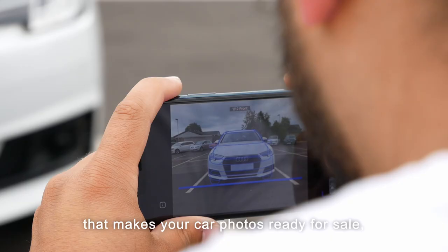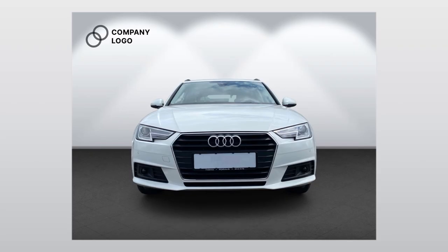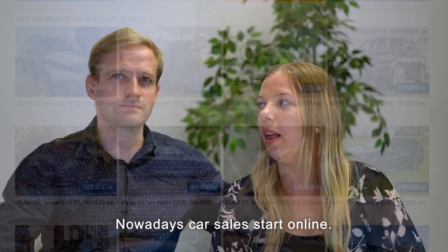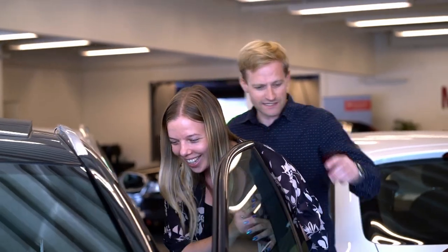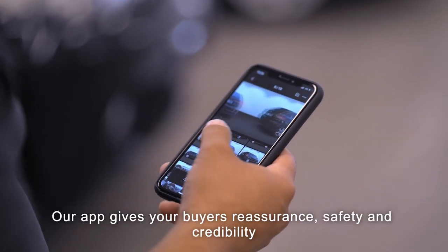We created an app that makes your car photos ready for sale in less than one minute. Nowadays, car sales start online. With optimized photos, potential customers will be more likely to buy your car. Our app gives your customers reassurance, safety, and credibility.